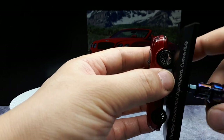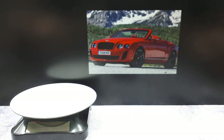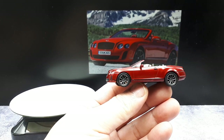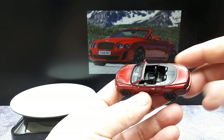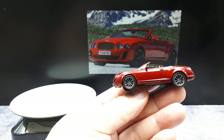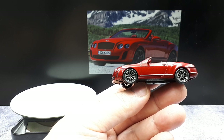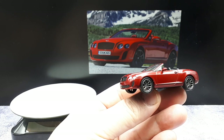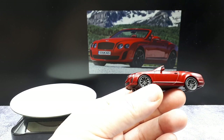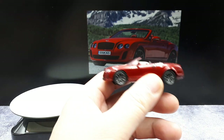The Continental Super Sports was sold between 2009 and 2011 for around $280,000. For that kind of money you get carbon ceramic disc brakes and a retractable spoiler — I don't see it in the casting but supposedly there's a spoiler that lifts up. What you're really getting for your money is the engine: a 6-liter W12, which is like two V6s banked next to each other, making around 620 horsepower. This car is the first Bentley that can run not only on gasoline but also E85 ethanol fuel.